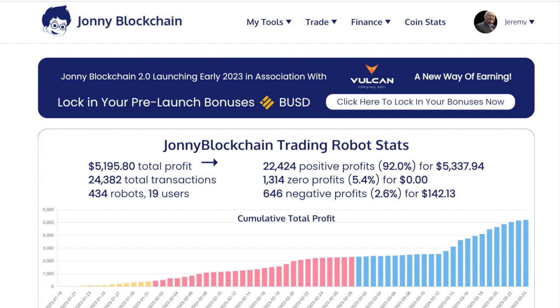Here we are on the homepage of Johnny Blockchain. Johnny Blockchain has been open for users for the last month and a half — we've not even gone two months yet. And in that time, Johnny Blockchain's robots have achieved just over $5,000 in profitable trades.